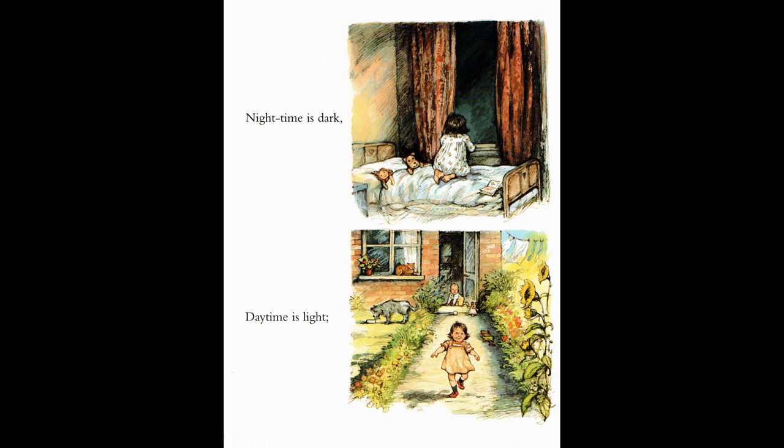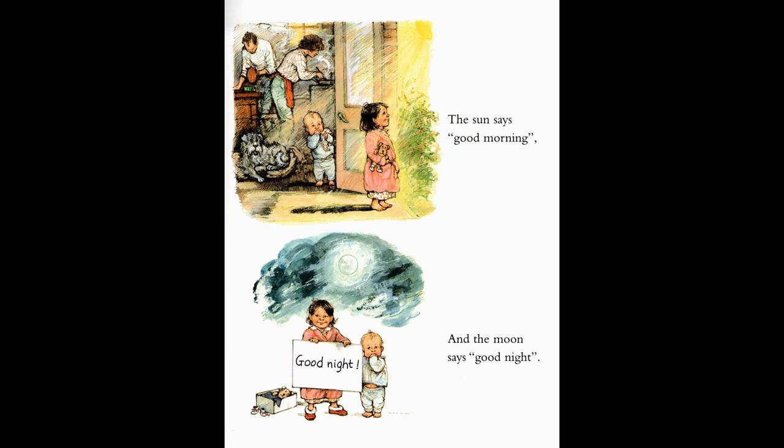Did you know the bright and shiny sun goes to bed at night? But in the morning it wakes up. So night time is dark, and day time is light. So now you know why the sun says good morning, and the moon says good night.